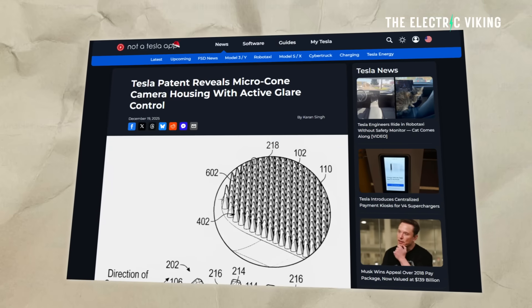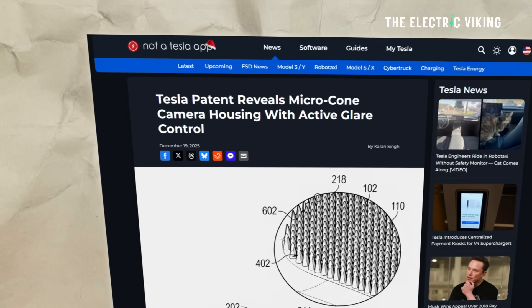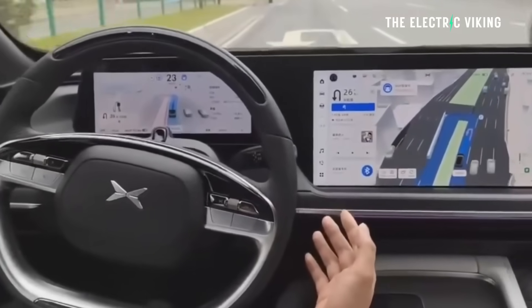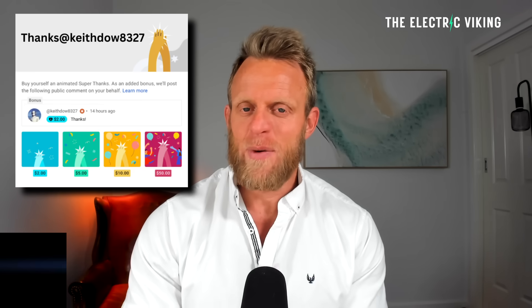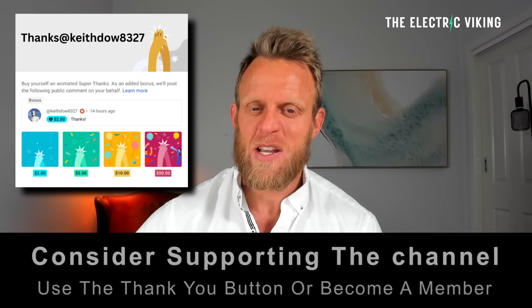Tesla have just revealed a new patent, and it's very interesting because it solves one of the problems of full self-driving — not just one of the problems Tesla cars have faced, but that all manufacturers have been facing. It's the blind spot of autonomy. Hello, my friends, welcome to the channel. I'm Sam Evans, you're watching The Electric Viking.